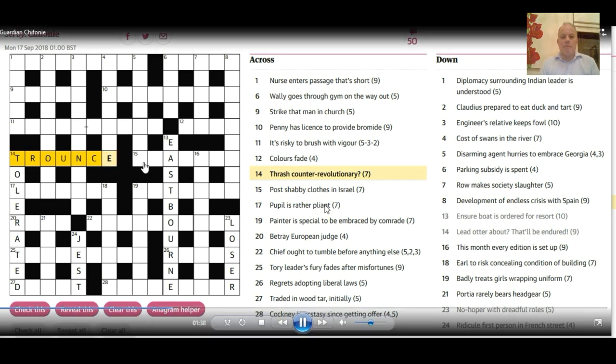Carrying on with the across clues, here's a tough one: 'Shabby clothes in Israel, meaning post.' Shabby clothes I eventually thought can be 'tat,' and of course there's the biblical version of Israel which is 'Zion' or 'Sion.' If you put 'tat' in 'Sion' you get 'station,' which is a post.